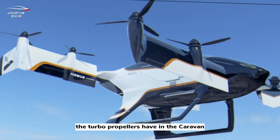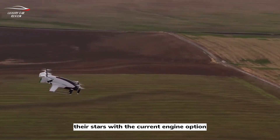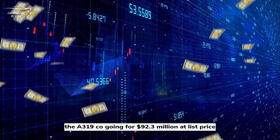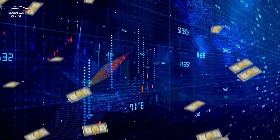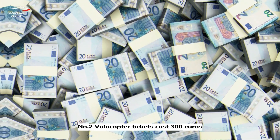Among the most used categories in air taxis, turboprop models like the Caravan, Grand, and King Air are popular options. The A319neo goes for 92.3 million dollars at list price.